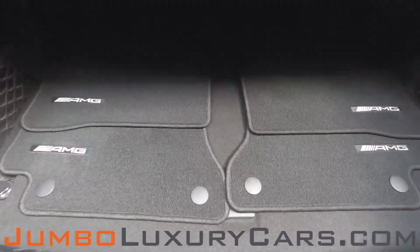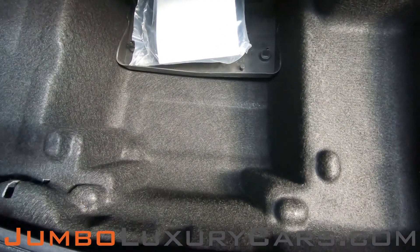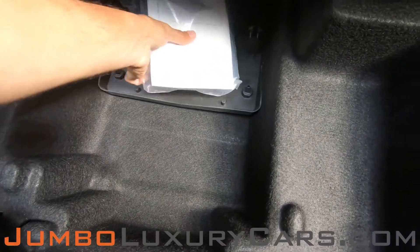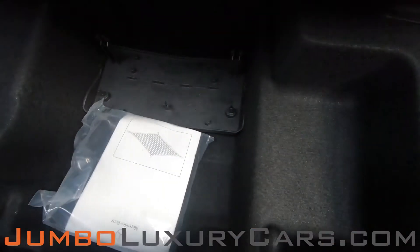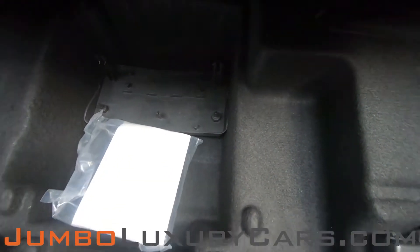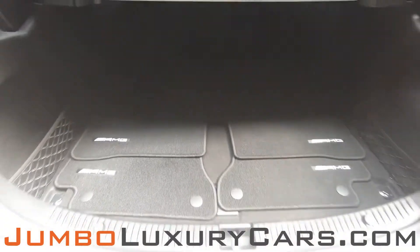Now let's take a look at the trunk. Here we have your floor mats. Under here we have additional storage with accessories that come with the vehicle, including your wheel locks. Overall, the trunk is in excellent condition.